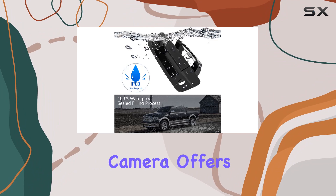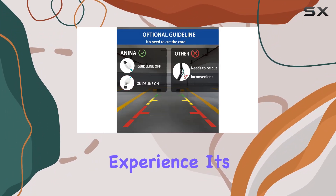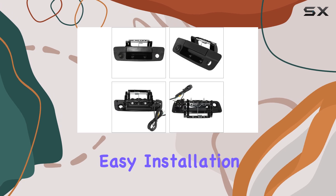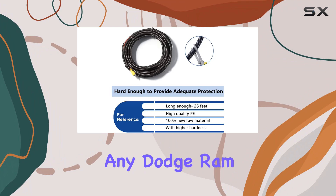Overall, the Anina tailgate handle backup camera offers a reliable and convenient solution for enhancing your rear view experience. Its easy installation, comprehensive view, and durable design make it a must-have accessory for any Dodge Ram owner.